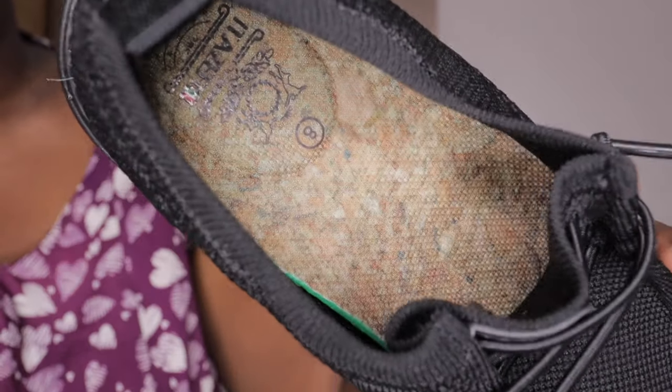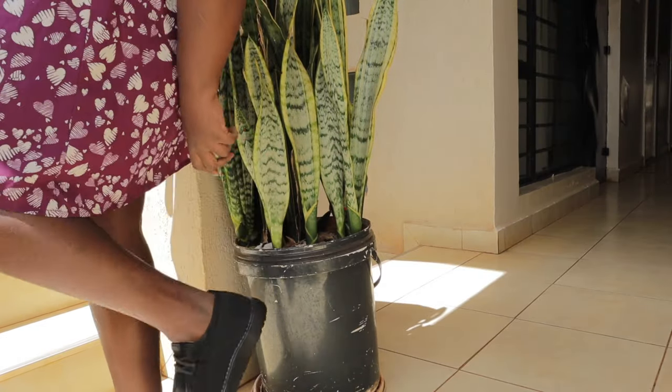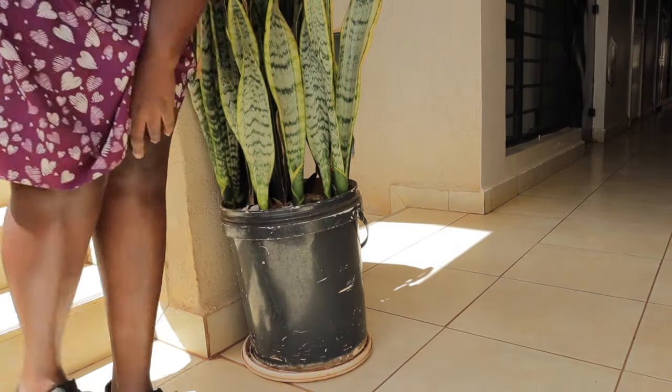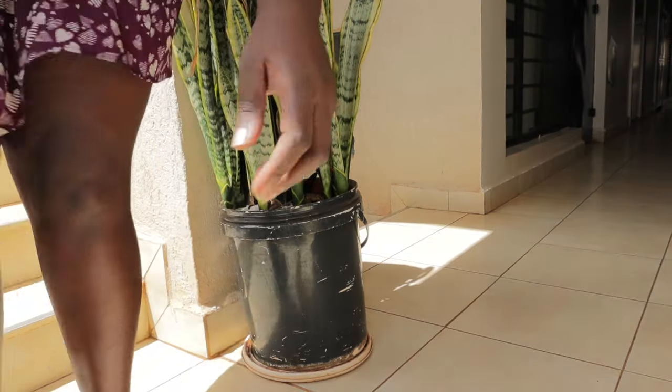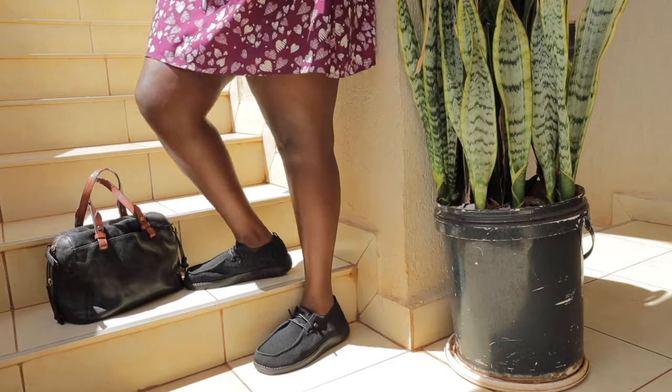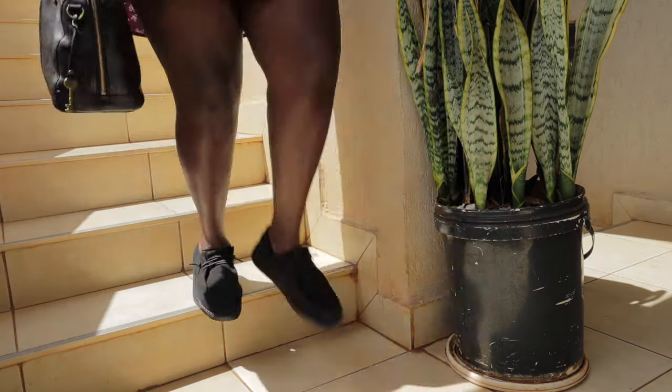These are the most comfortable slip-on shoes. I'm a little bit chubby so bending over to put shoes on is hectic, but these slip on really easily. You don't even need to fuss with them. They are so comfortable — honestly the best women's loafer in my collection.